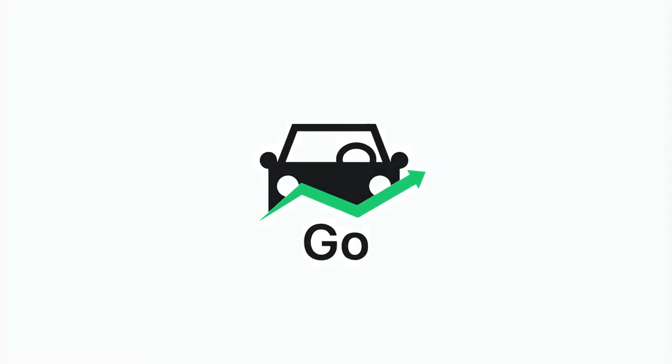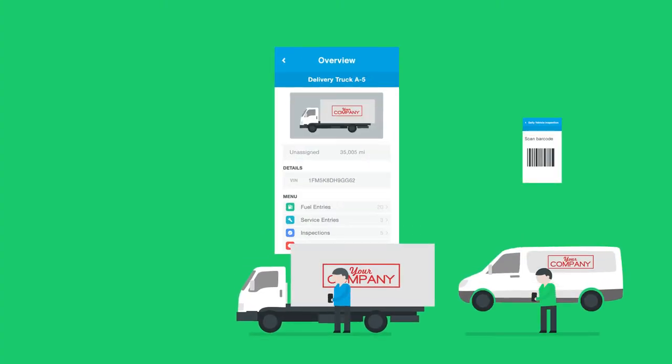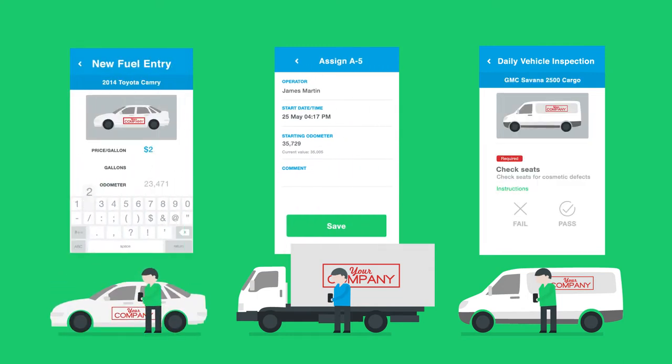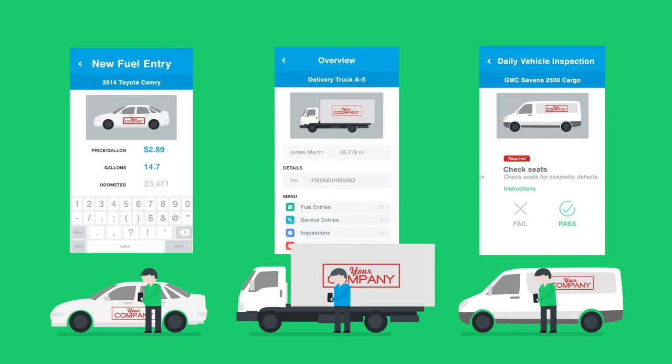Fleetio Go is a complement to Fleetio's asset management and GPS tracking platforms and helps automate the fleet management process and provide quick access to everyone touching your fleet anytime, anywhere.